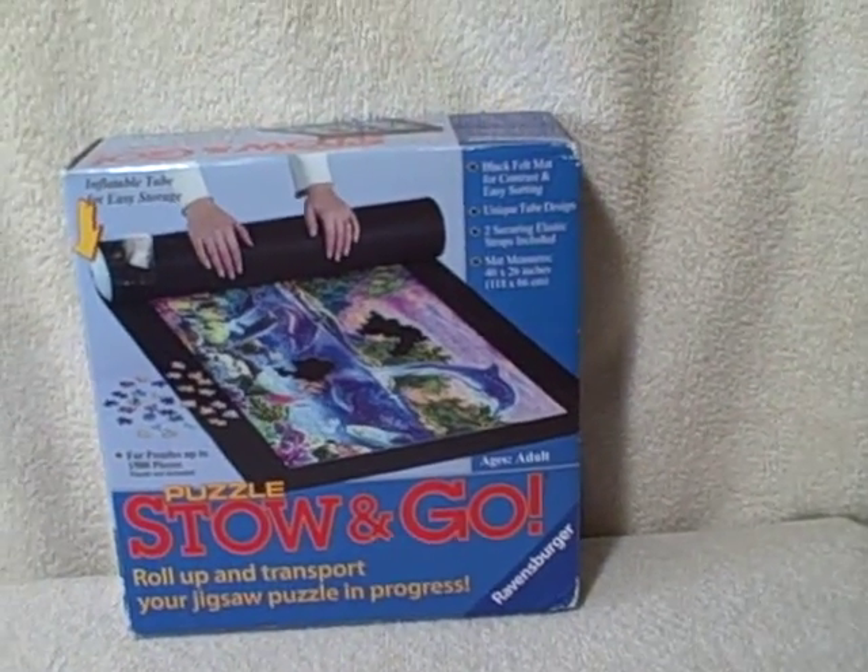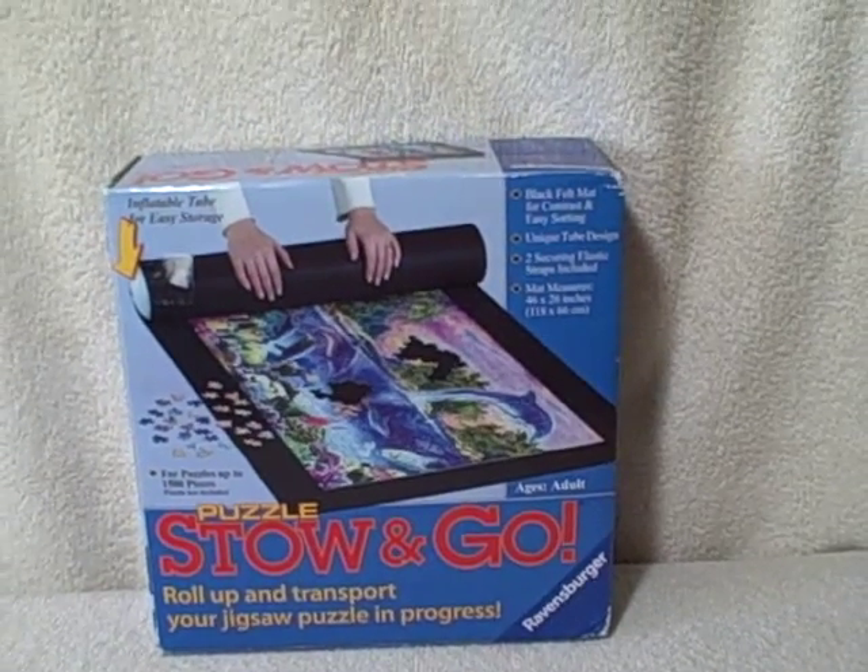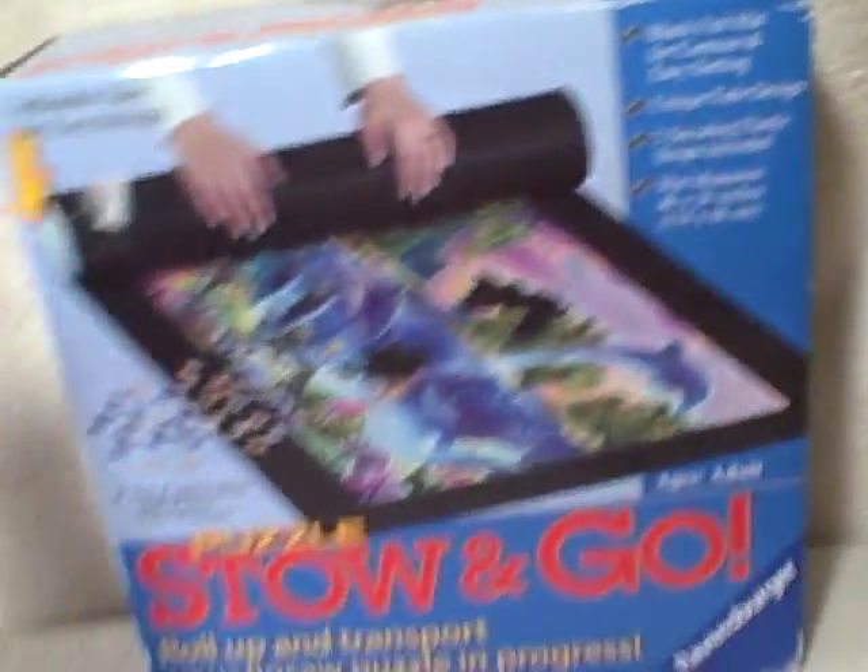Here we have a puzzle roll-up — this is a Stow and Go and it is a Ravensburger, real nice shape. It is new but it has been opened, so I'm claiming it as used, real good shape.